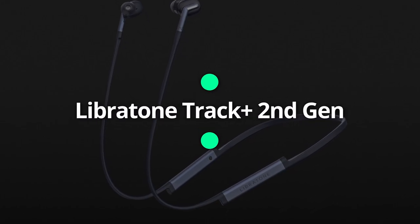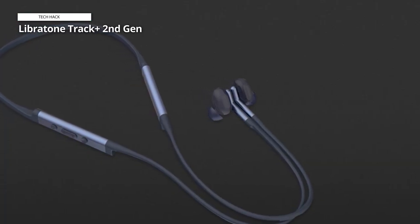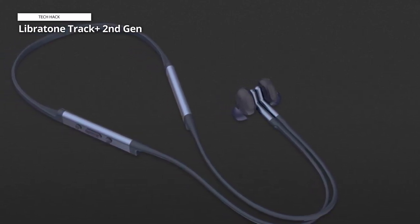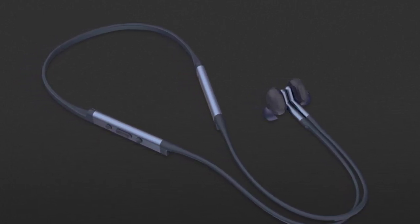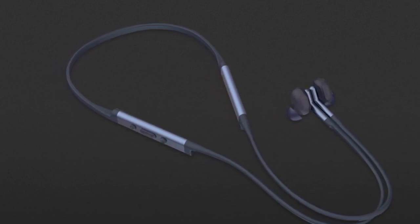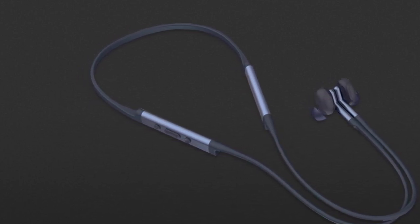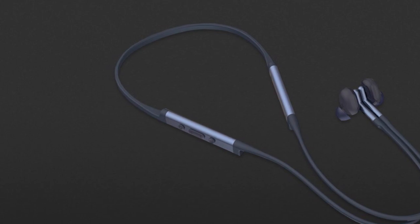Libertone Track Plus 2nd Gen. Want premium features? The Libertone Track Plus 2nd Gen is the neckband headphone you are looking for. The ANC tech would be the first highlight in this regard. Another important aspect is the design — it is sleek, featherlight, and attractive. Thanks to a highly lightweight build, you can wear it for hours without discomfort.